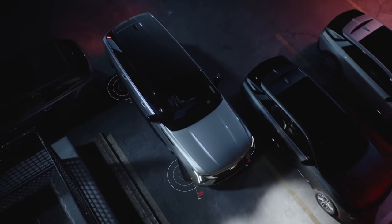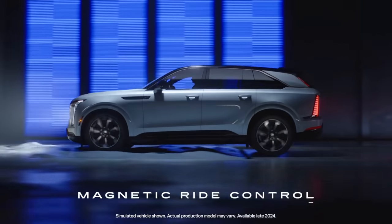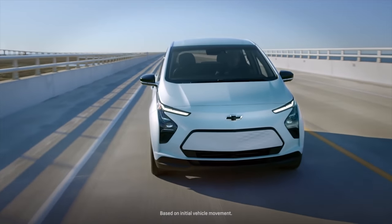New electric vehicles are making news each day. Some we've heard about recently, some have just been announced, and others are getting updated specs as the release gets closer. Today we're going to look into all the latest EVs coming across the board, from affordable to expensive, and everything in between.